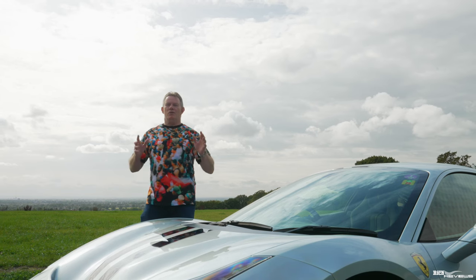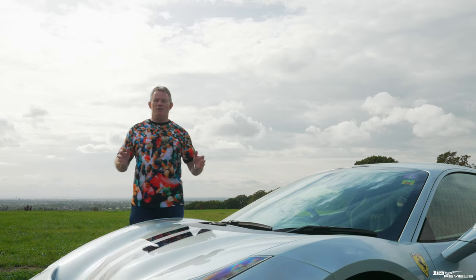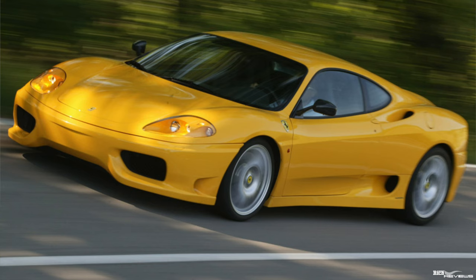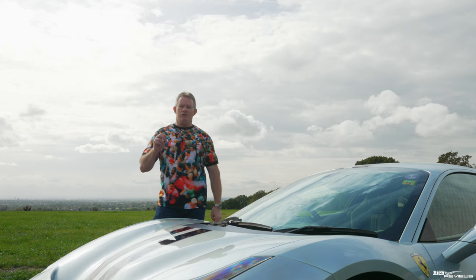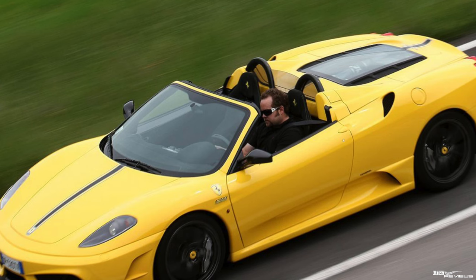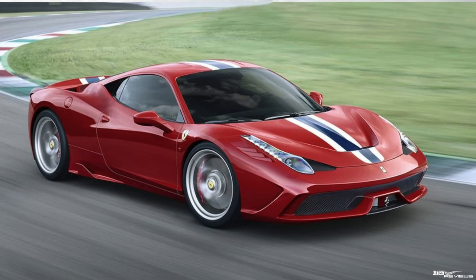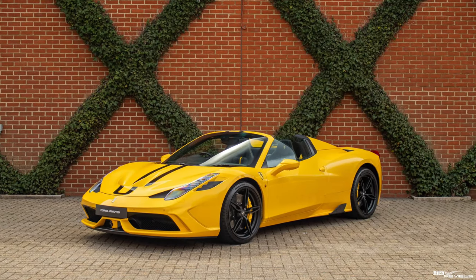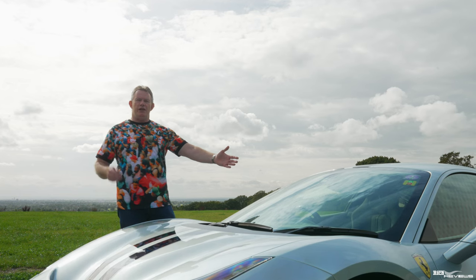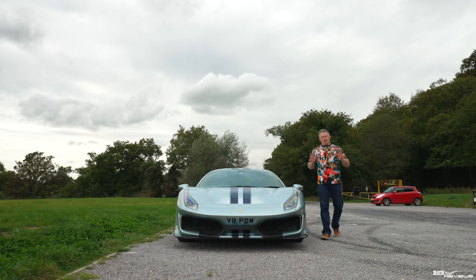Welcome back to Rich Reviews and welcome to the Ferrari 488 Pista. Special edition Ferraris began with the 360 Challenge Stradale, downstream from which came the 430 Scuderia, then the 16M, then the 458 Speciale, the 458 Speciale Aperta, then the 488 Pista and of course the 488 Pista Spider.